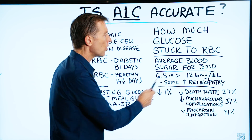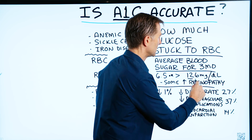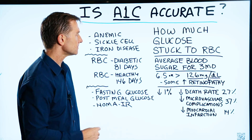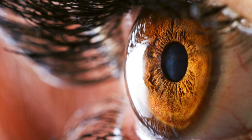If the A1C is 6.5 or more, that would correlate to a fasting blood glucose test of 126 milligrams per deciliter, and that would be diabetes. Also, if it's this high, there's also a correlation with increased retinopathy, which is damage to the retina.